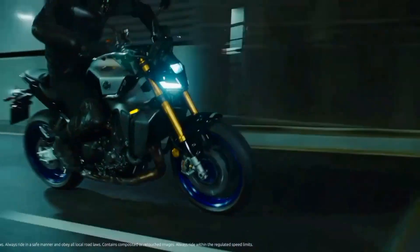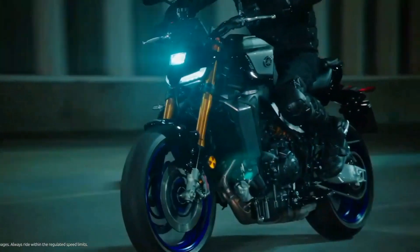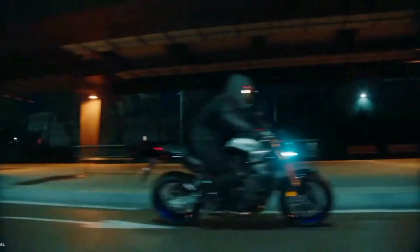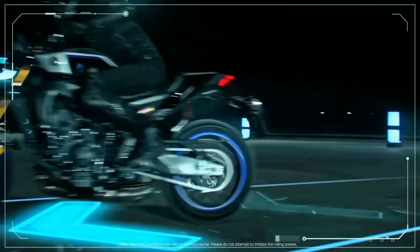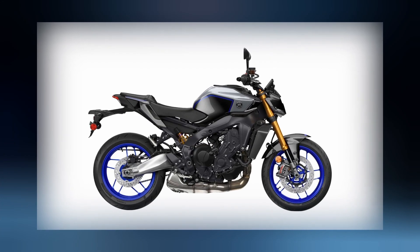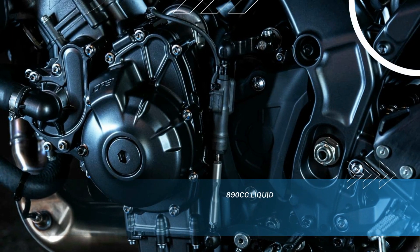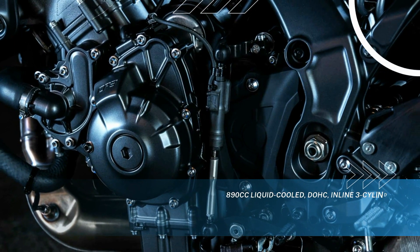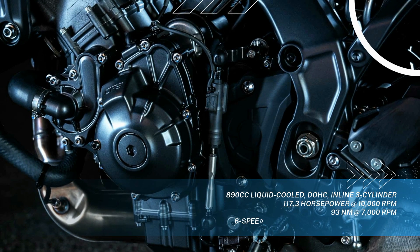Following up the announcement of the exciting all-new 2024 MT-09, Yamaha is proud to unveil the ultimate high-performance hyper naked middleweight: the all-new 2024 Yamaha MT-09 SP. The heart of the new 2024 MT-09 SP remains Yamaha's world-renowned 890cc CP3 engine, providing high-revving power, instant torque, and a unique crossplane triple soundtrack unlike anything else on the street.